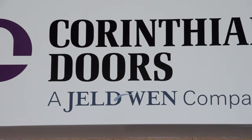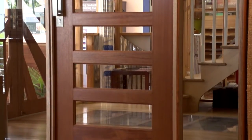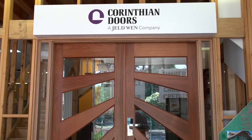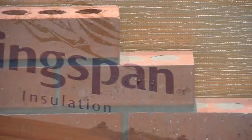As Australia's largest timber door manufacturer, Corinthian has taken its famous brand around the world, securing an international reputation for quality, innovation and design.